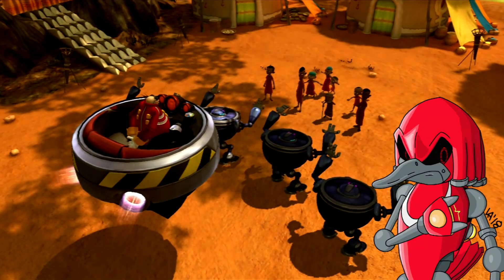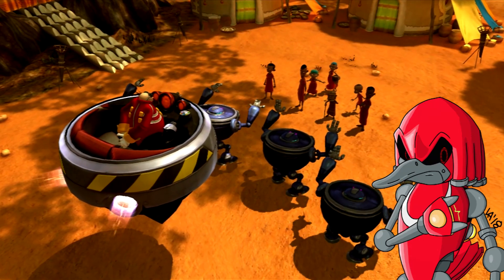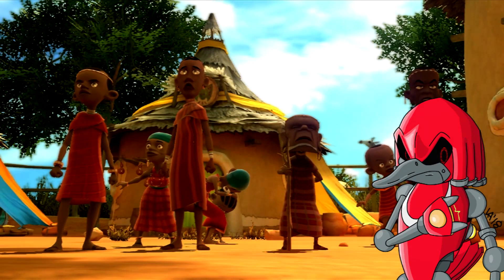Hey there beautiful human, my name is RidersDX and welcome to my channel where today we're gonna be talking a little bit more about Sonic the Hedgehog. So before we get started,